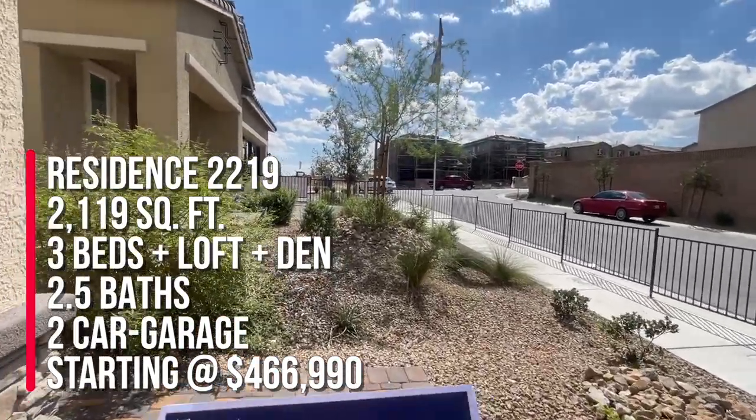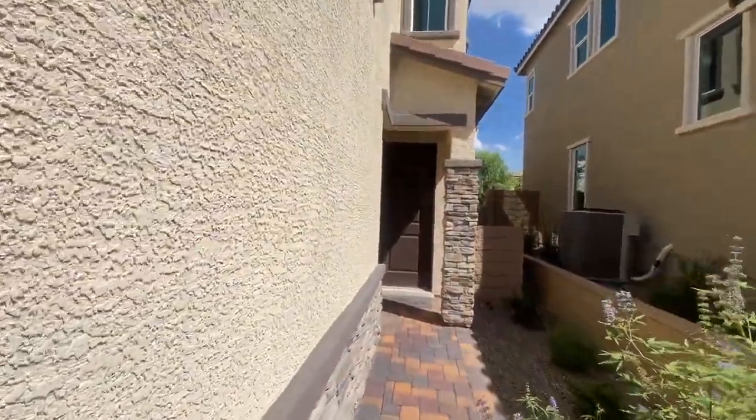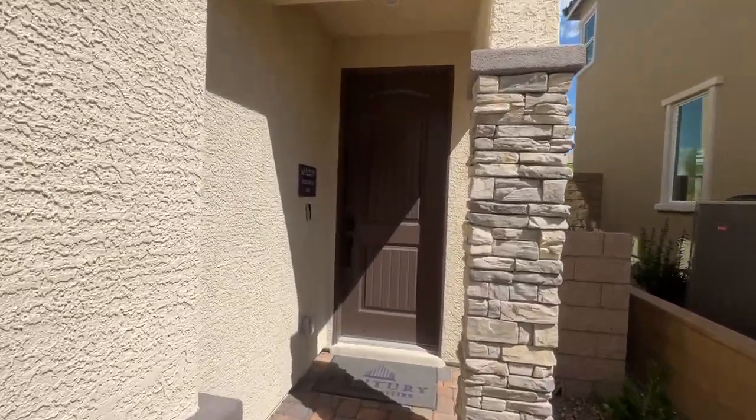The agent noted that how they actually spec'd everything out for this floor plan is four bedrooms, three baths, and a loft — so disregard what I said in the beginning.